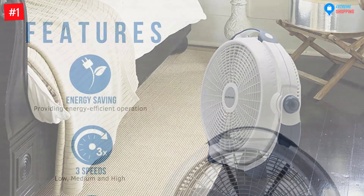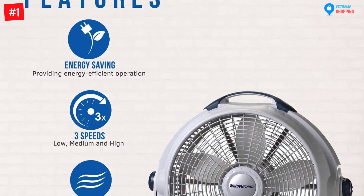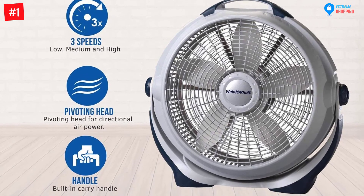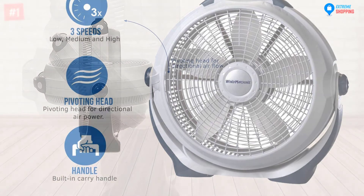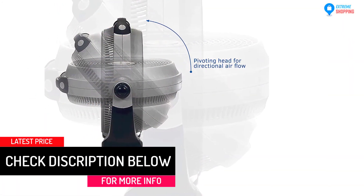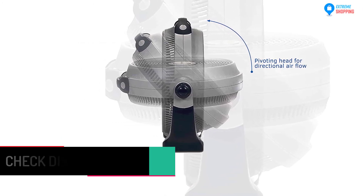Lasko has been in the business for 100 years, and the company guarantees superior quality, utmost comfort, and excellent durability. Just plug your Lasko fan into any 120-volt electrical outlet and enjoy its cooling breeze. It weighs 9.25 pounds and measures 25.8 x 23.8 x 10.1 inches.